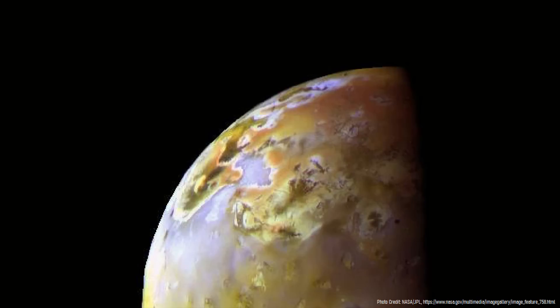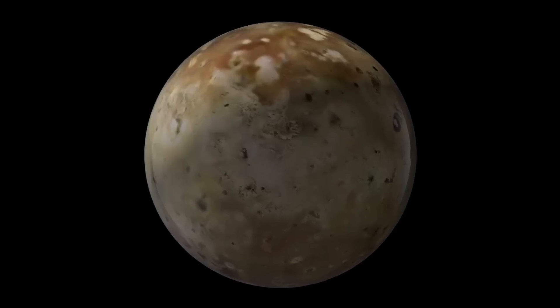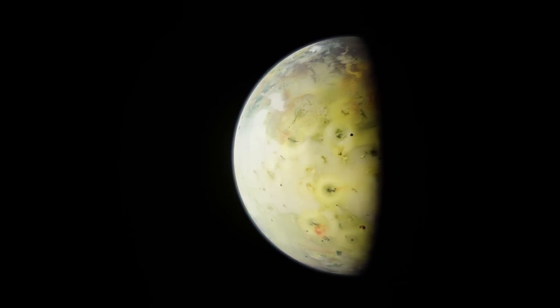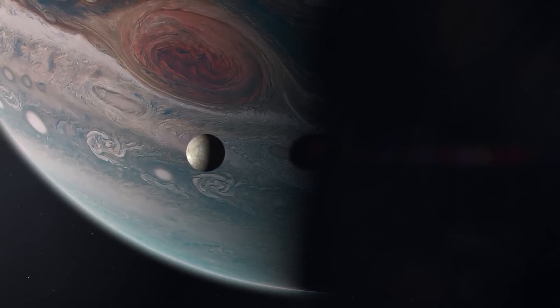Overall, Io has a diameter of 2,264 miles, being about 5% wider than Earth's moon. Yet you would not want to travel there in person, as it, for all intents and purposes, does not have a notable atmosphere — it is 1/125,000,000th that of Earth — and has a surface temperature averaging around negative 210 degrees Fahrenheit.